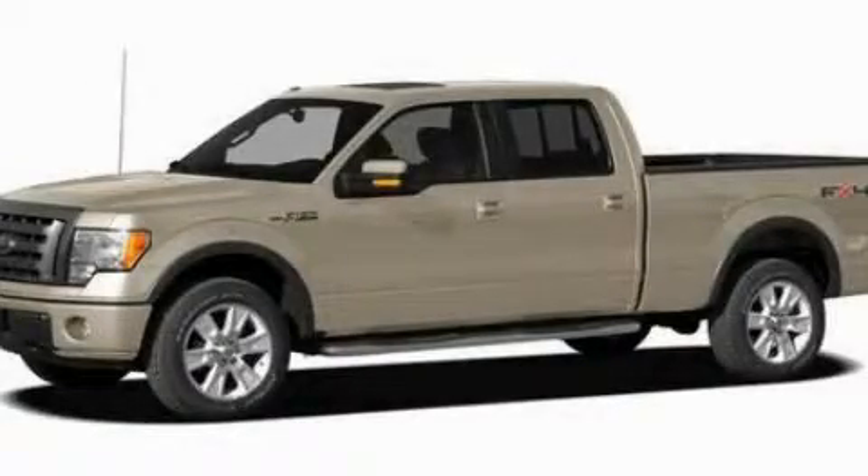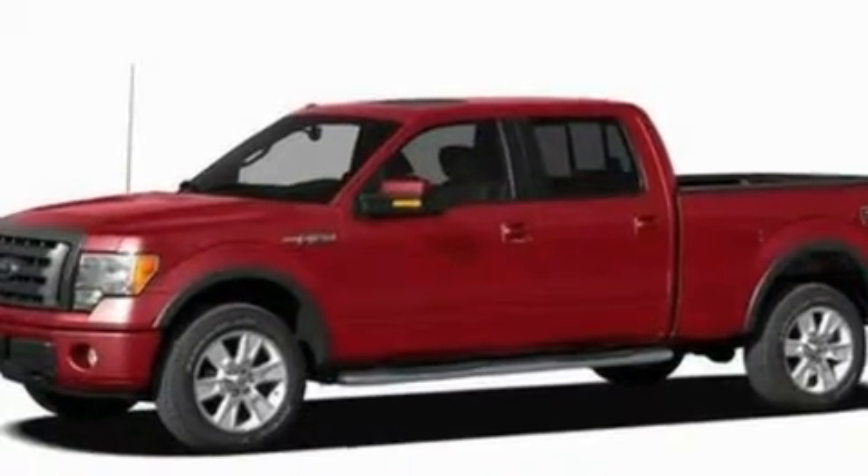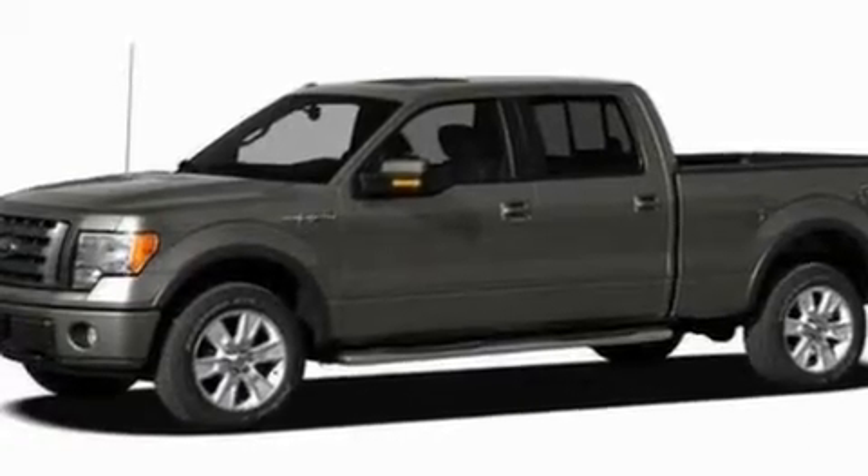This is a 2010 Ford F-150. It has the power to move what you need and the look, too. It features a 5.4-liter eight-cylinder engine and a six-speed automatic transmission.